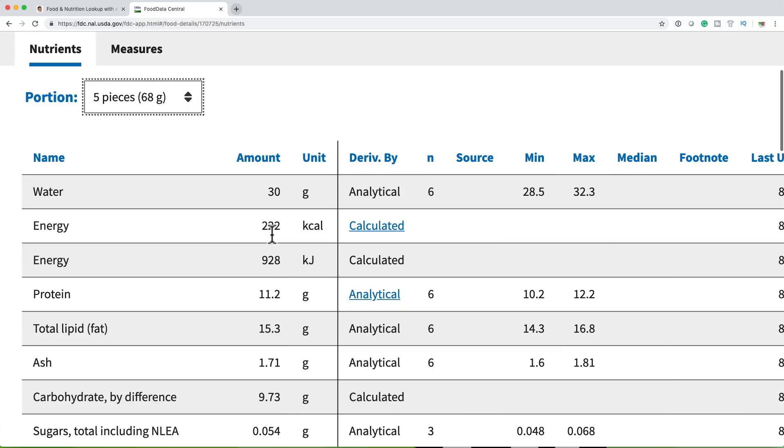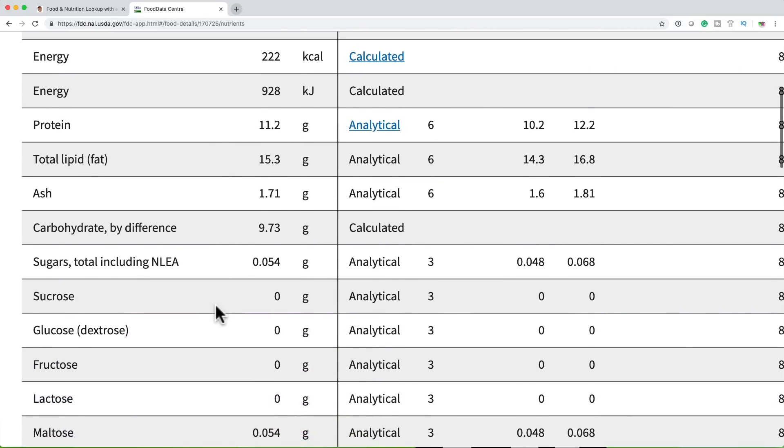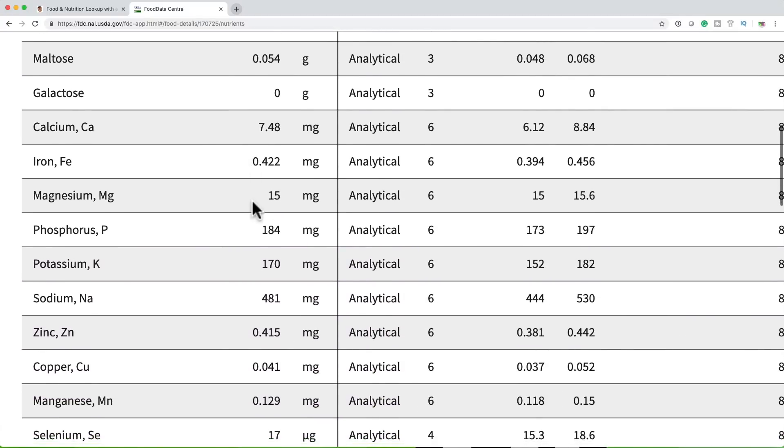We've got the amount of water, calories — 222 calories in a five-piece. We've got a little bit of protein, 11.2 grams, which is actually pretty good. We've got all our sugar, iron, and magnesium — a great thing to add to your diet. Make sure you're getting plenty of magnesium. And here's what we're looking for: 184 milligrams of phosphorus and 170 milligrams of potassium. And ouch — the sodium is a bit high at 480 milligrams. Most people with kidney disease are restricted to 1,500 or 2,000 milligrams of sodium a day, which works out to about 500 to 700 milligrams per meal.